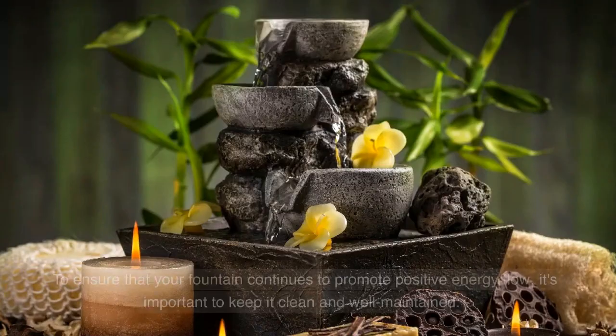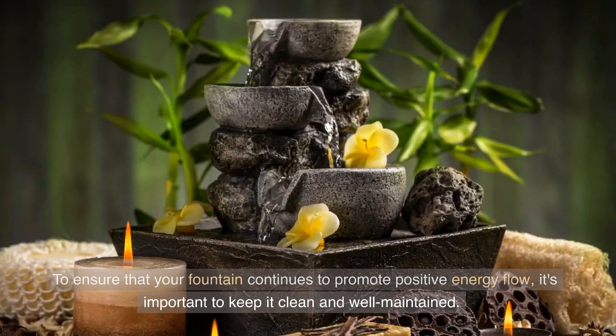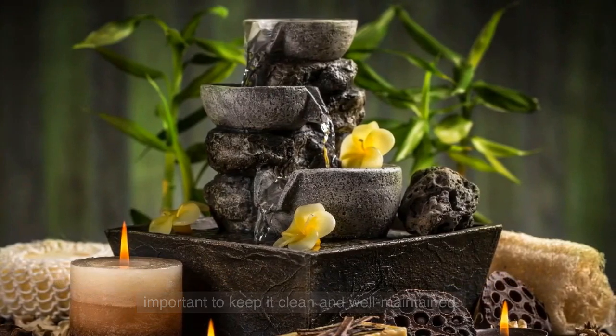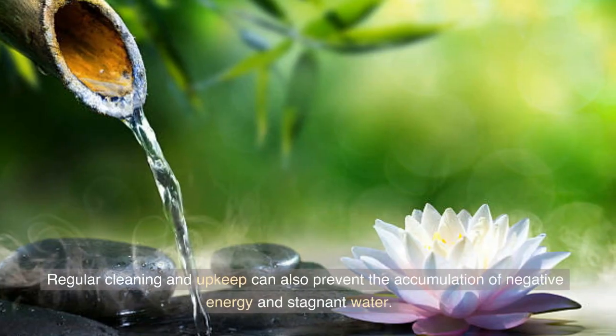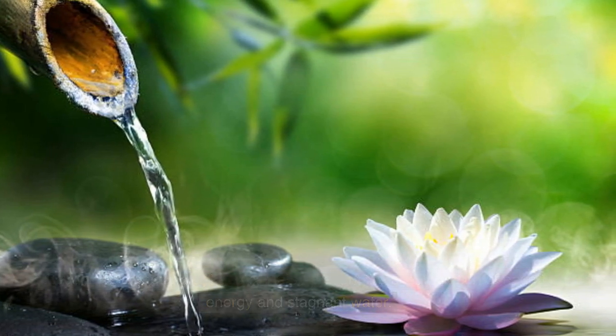To ensure that your fountain continues to promote positive energy flow, it's important to keep it clean and well-maintained. Regular cleaning and upkeep can also prevent the accumulation of negative energy and stagnant water.